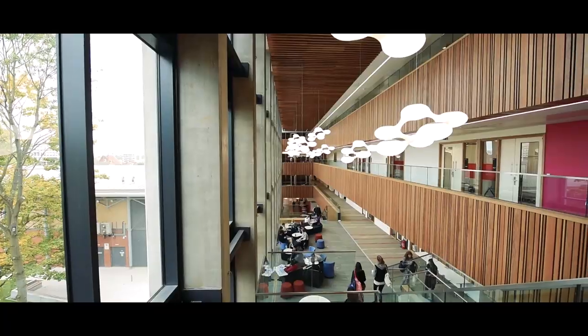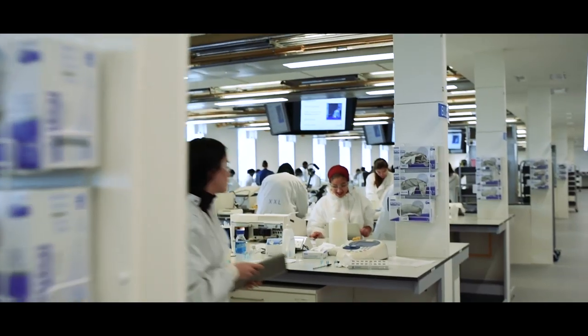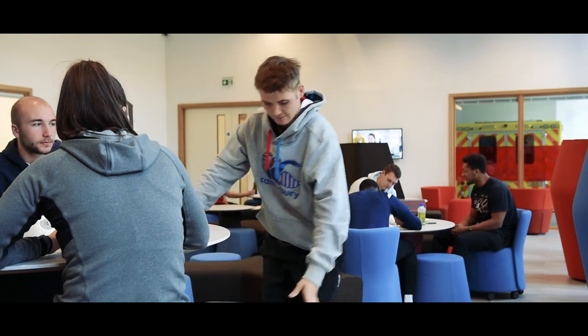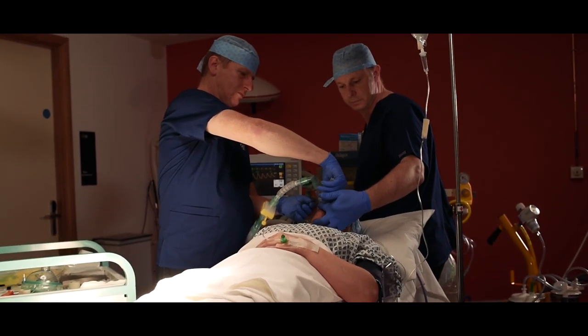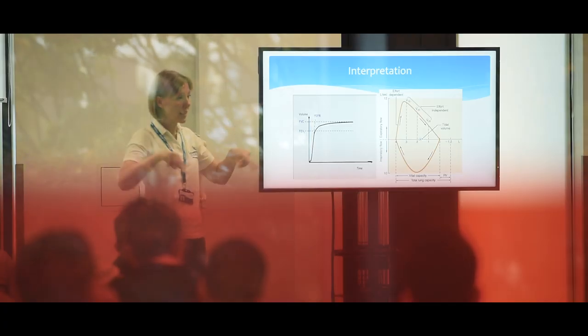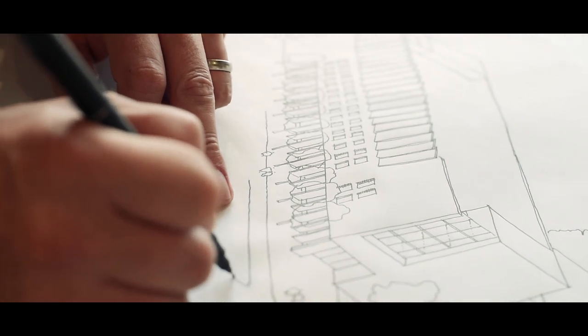Thank you for joining us. The inspiration behind the design of the Science and Health building was a huge desire from the University to create a new landmark building — not just for the Health and Life Science faculty, but for the University as a whole.